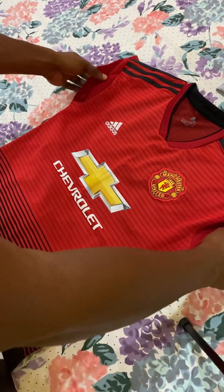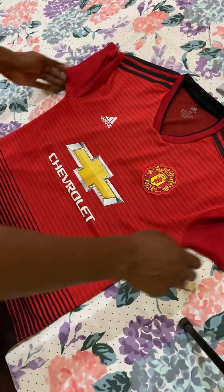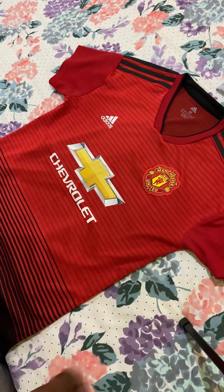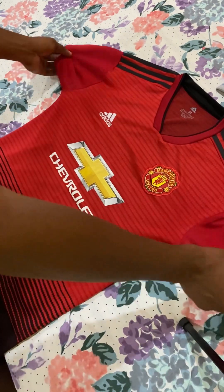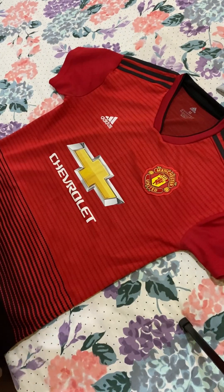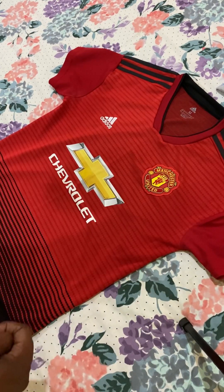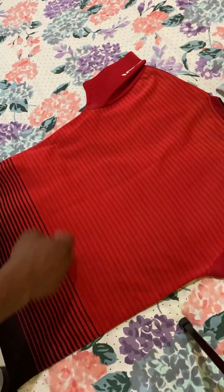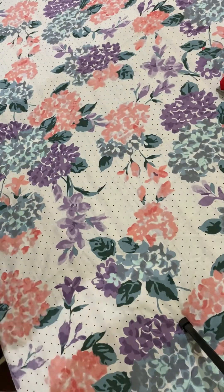Followed by another red jersey. I love red — I like to buy red mainly because the red is just really nice, like a deep red. I just feel like I'm a little bit married to it, so I'm gonna buy up some red shirts when I can. Manchester United jersey — same branding as the last shirt, but this one doesn't have any player name on it. That's just the way it is.